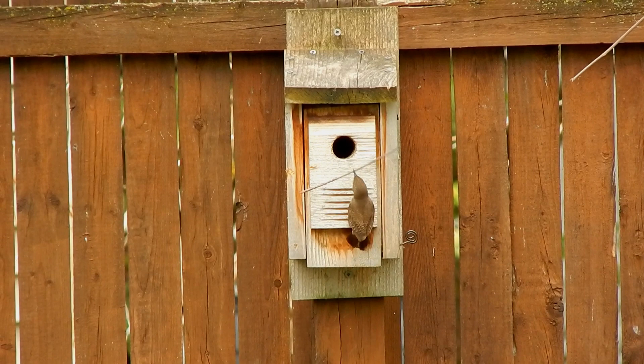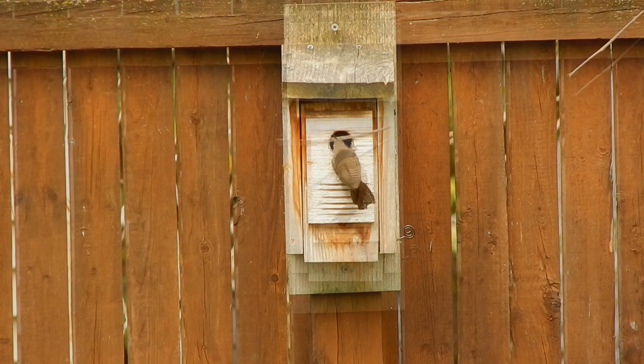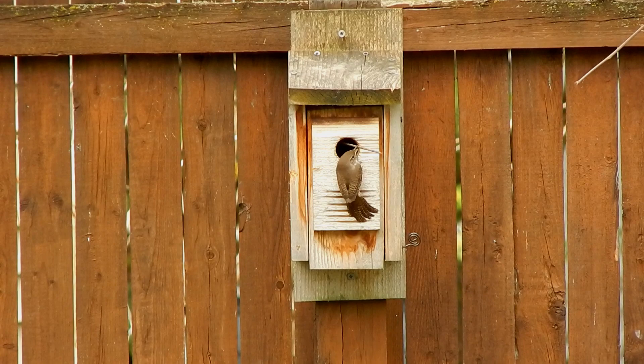They have a large appetite for insects, spiders, and other invertebrates. Their nest is built up of a pile of sticks with a cup lined with feathers, grasses, and spider egg sacs.